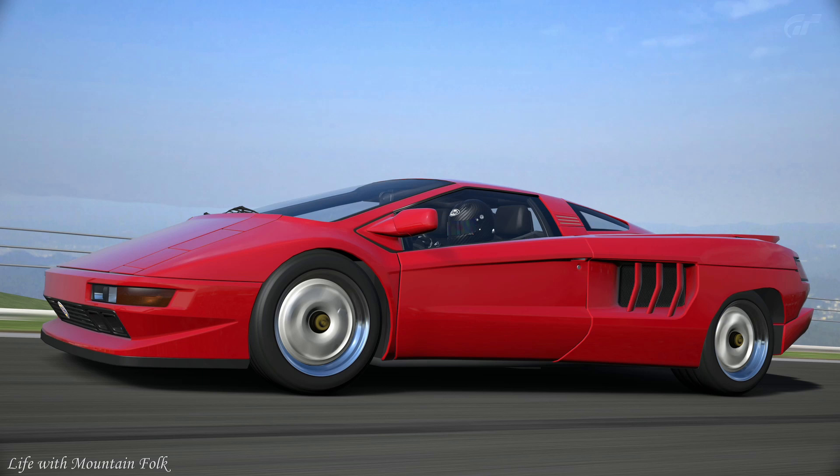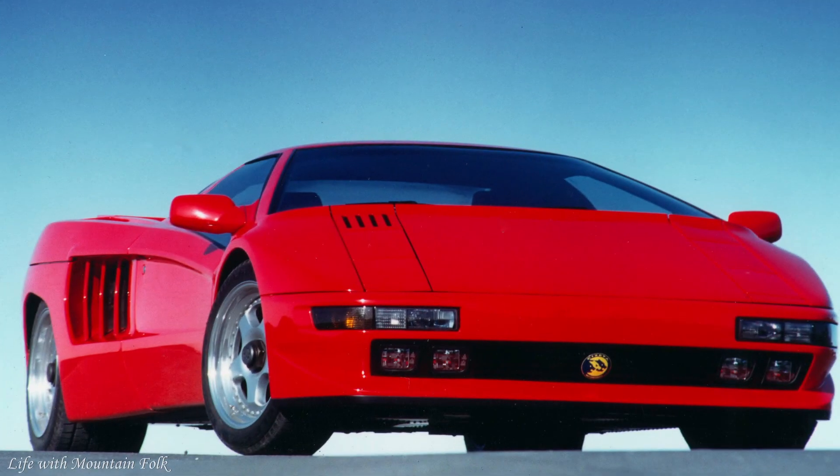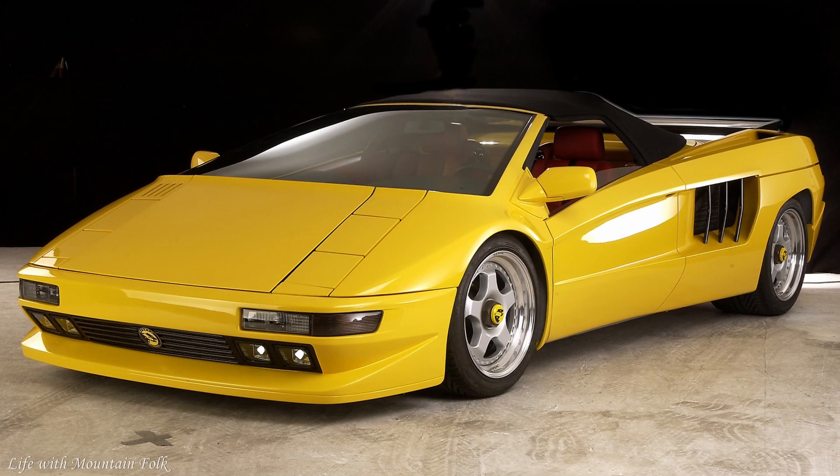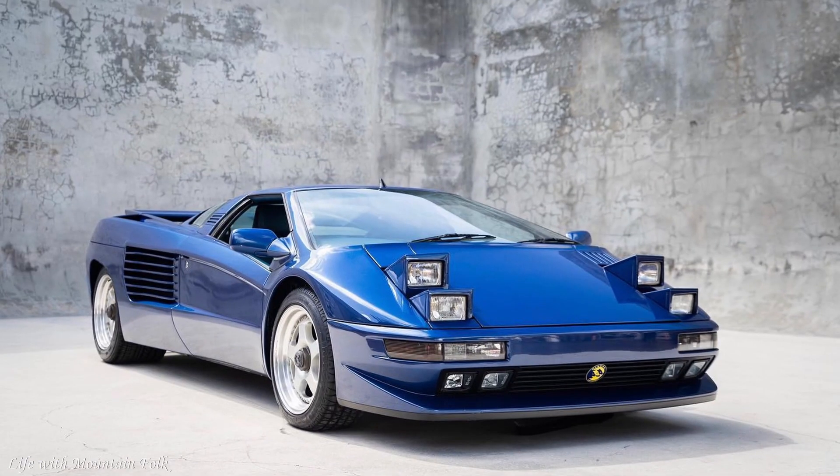Cizeta V16. If supercars are about extremes, this must be the ultimate. Thanks to a crazy 5,995cc 16-cylinder engine, transversely mounted, no wonder the Cizeta was so wide — it had eight cylinders across its front. With 568 horsepower at a dizzying 8,000 RPM, the noise was awe-inspiring, thanks to 64 valves doing their stuff. It was claimed the V16T could top 204 miles per hour, but nobody ever officially tested the car, so who knows. Despite the prototype emerging in 1989, it was 1992 before the first cars were ready. The last one was made in 2003.